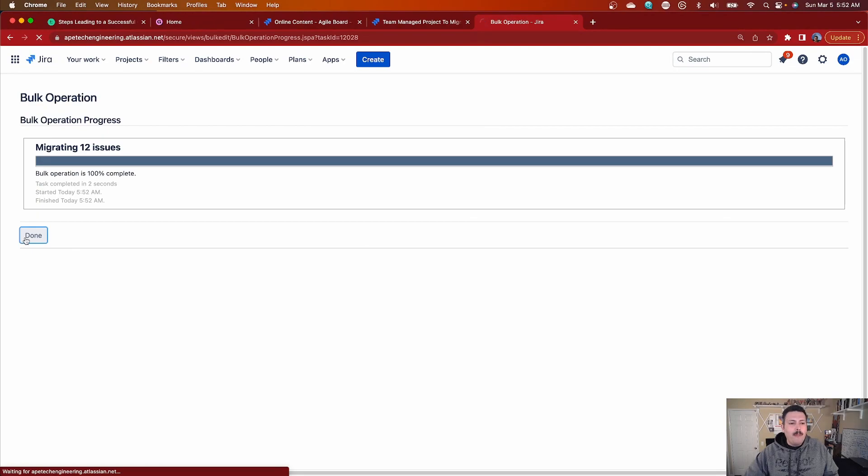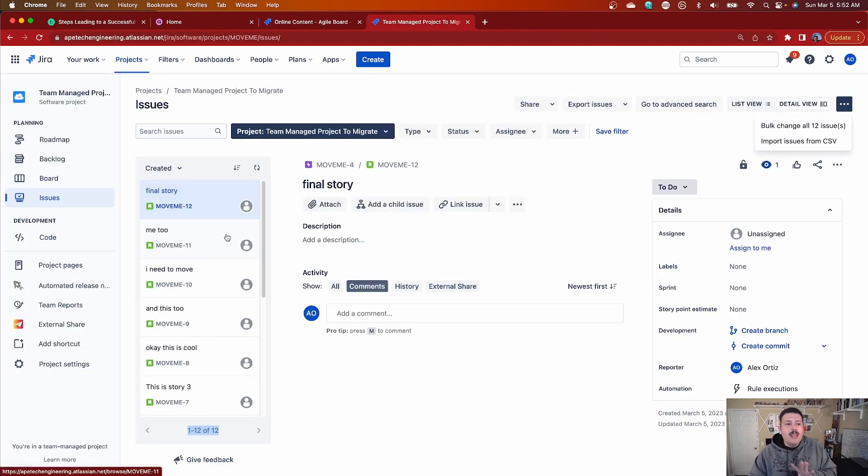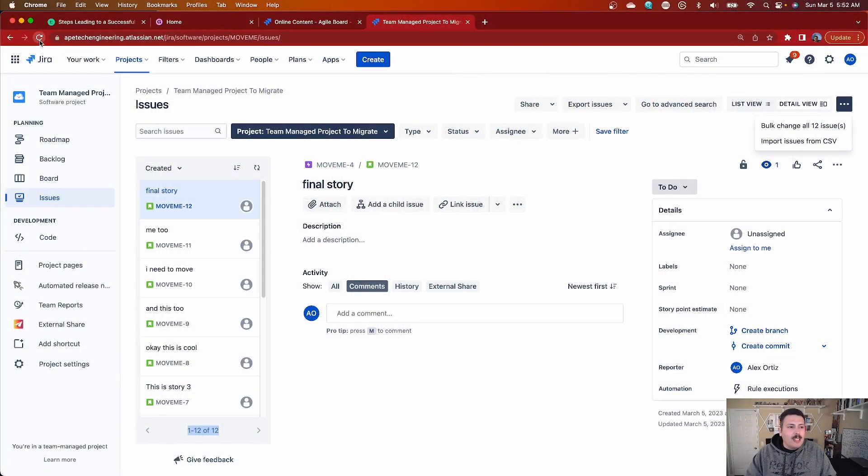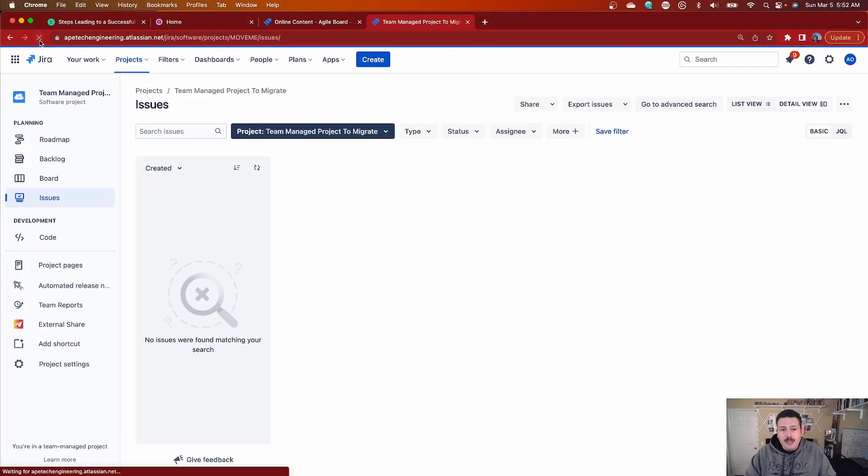Jira is going to go and actually move the issues from one project to the other. When it's done, you'll notice you're brought back — and this is sometimes a little buggy. You'll notice you're still in your team-managed project. This used to freak me out the first time I did it, but it's fine. All you have to do is hit refresh and you'll see it's at zero — it's all gone. The issues have indeed moved.